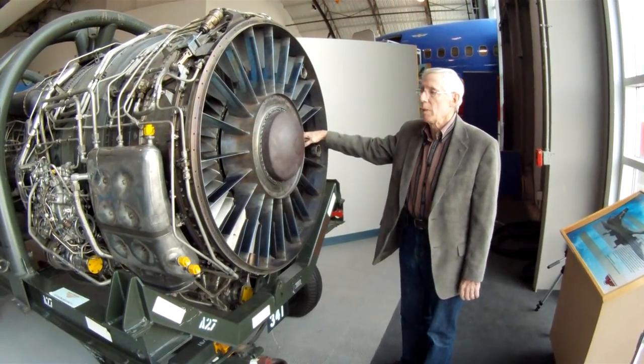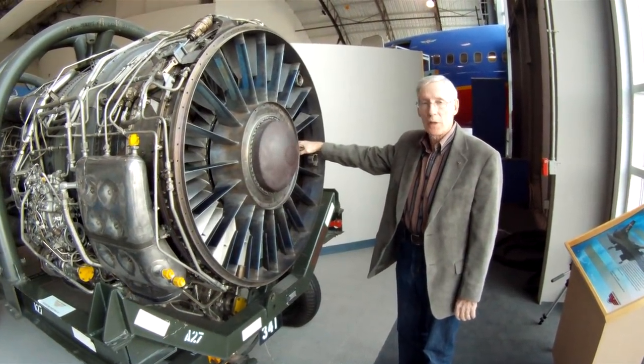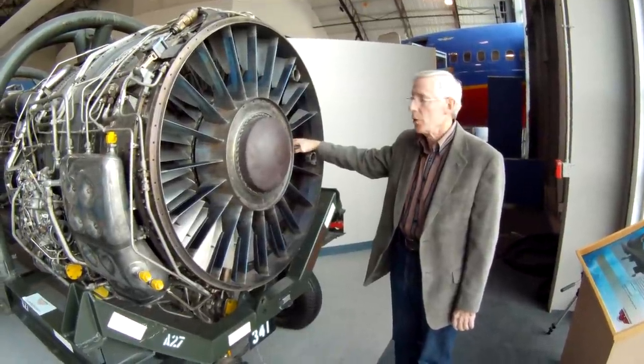This is a J-58 engine built by Pratt & Whitney — 34,000 pounds of thrust per engine, 68,000 pounds total for two engines.